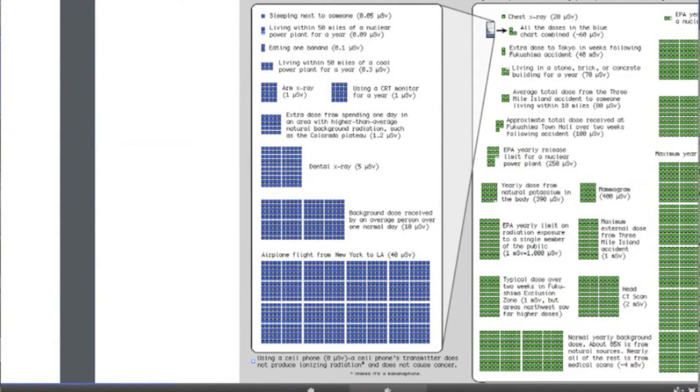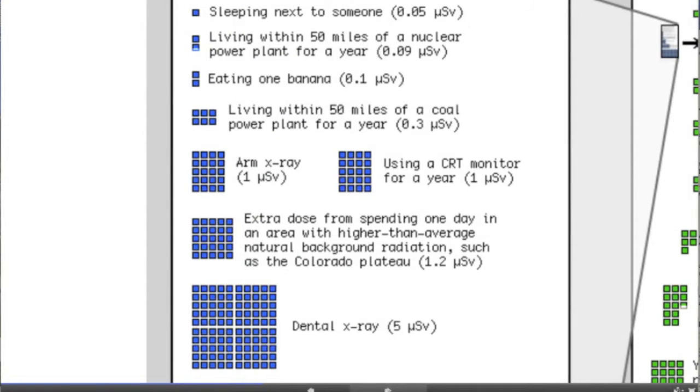So let's start with some simple everyday activities. Sleeping next to another person is 0.05 microsieverts — that's 10 to the minus 6, or micro. Eating one banana is 0.1 microsieverts. An arm x-ray is one microsievert, so it's actually worth 10 bananas. Staying somewhere at higher elevation, such as the Colorado Plateau, gives more additional x-ray exposure each day than a single arm radiograph. A dental x-ray is about five arm x-rays.